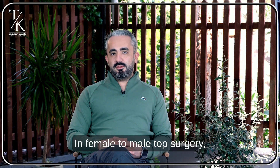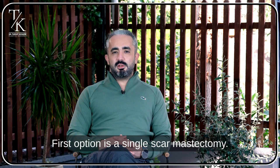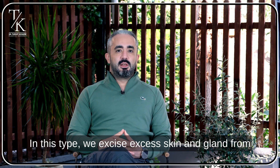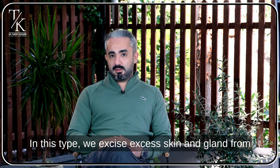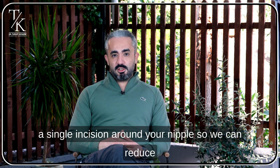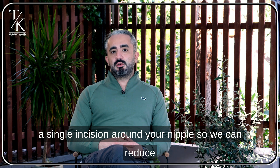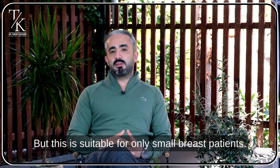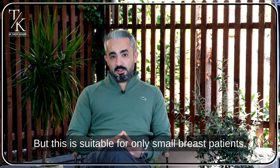In female to male top surgery we have a few options. The first option is a single scar mastopexy. In this type we excise excess skin and gland from a single incision around your nipple. We can reduce the size of the nipple and take excess skin, but this is suitable only for small breast patients.